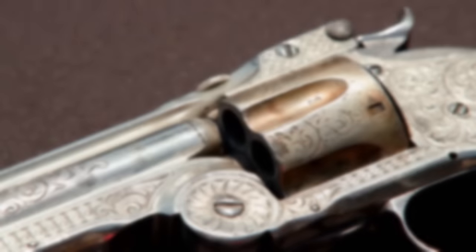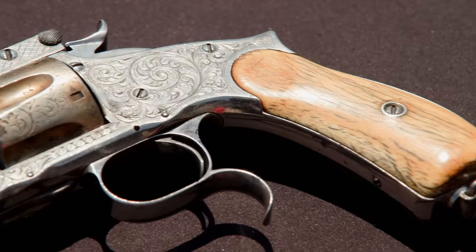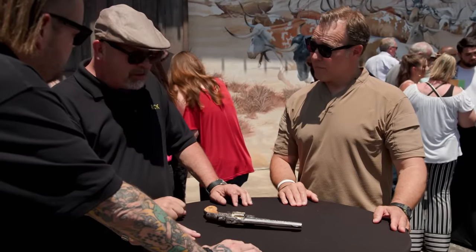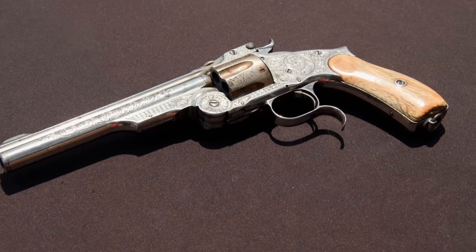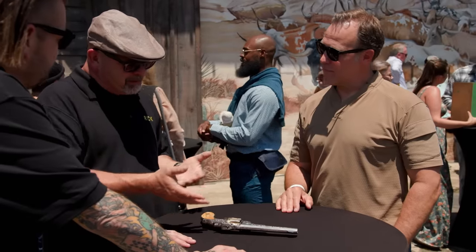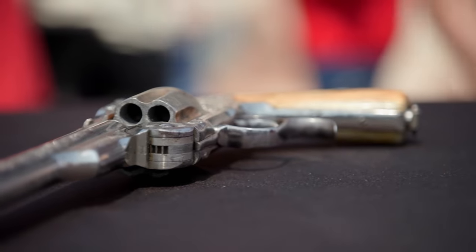We got nickel-plated, it's got gold wash on it, and the engraving's great, ivory handles — really cool gun. Everything about the old Remingtons are great. Super easy to load. These are still really highly collectible, and this one's really cool because it was probably special ordered from the factory. Someone could have brought it back from Russia and then done all this — I'm not sure.